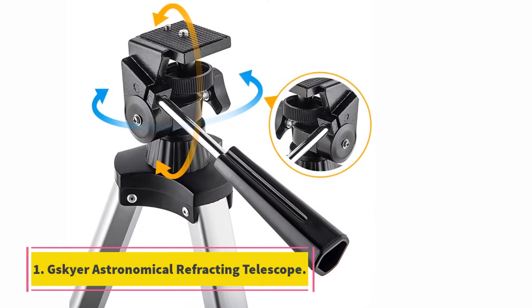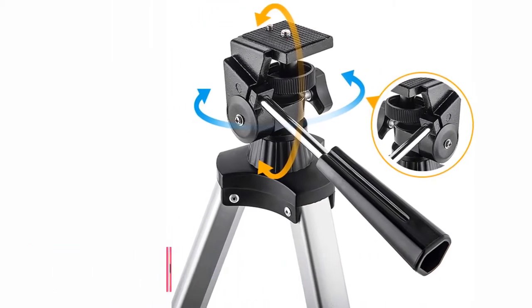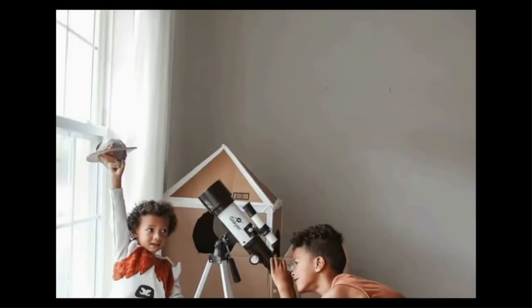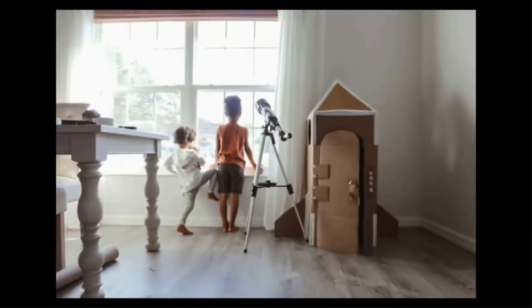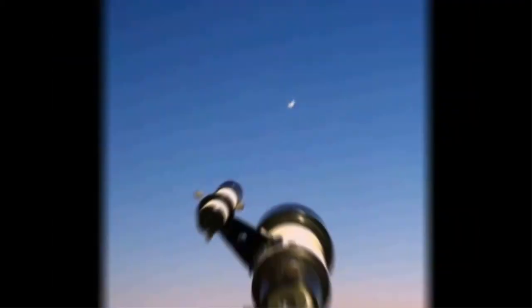Starting at number 1, the Giskaya Astronomical Refracting Telescope. Our best choice for telescopes is the Giskaya Telescope with a 70mm aperture and its included accessories. This telescope is an excellent, easy-to-use telescope for beginners. Setup takes only a few moments, meaning you can get to viewing the night sky around you faster. This telescope comes with a 70mm aperture.